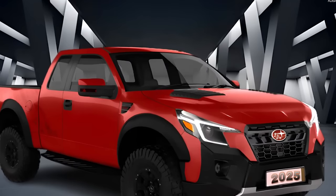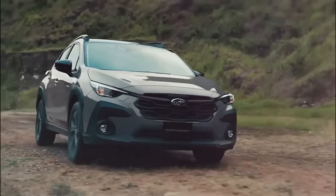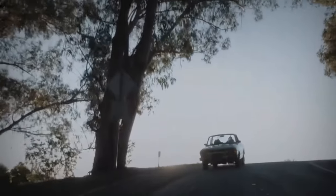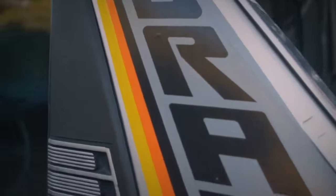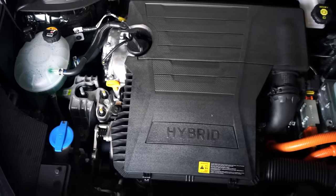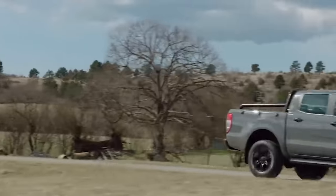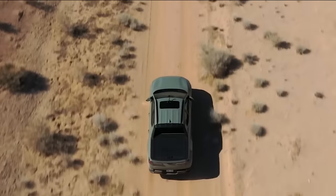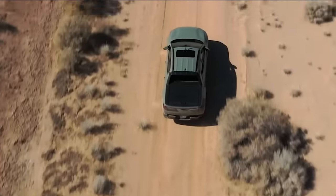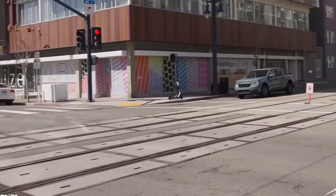Subaru, on the other hand, has been relatively limited in terms of hybrid options, with the Crosstrek being their primary model benefiting from hybrid technology. However, the introduction of a redesigned BRAT with a standard hybrid powertrain would be an excellent way for Subaru to re-establish its presence in the hybrid market and cater to the increasing demand for fuel-efficient pickups. By offering a hybrid BRAT, Subaru would not only enhance its lineup, but also provide customers with a compelling and eco-friendly option. The combination of the BRAT's compact and versatile design with a hybrid powertrain would deliver a winning combination of utility, off-road capability, and improved fuel efficiency.